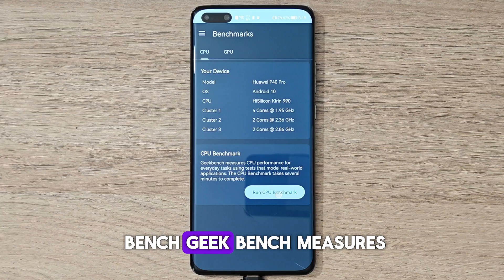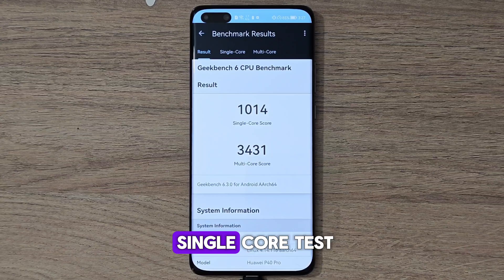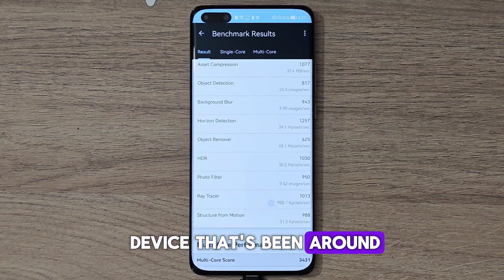First up is Geekbench, which measures CPU performance. The Huawei P40 Pro scored 1,014 in the single-core test and 3,431 in the multi-core test. Not bad for a device that's been around for a while.